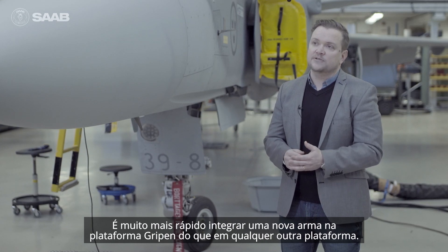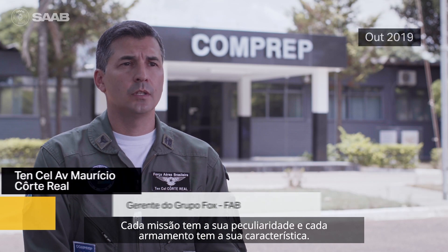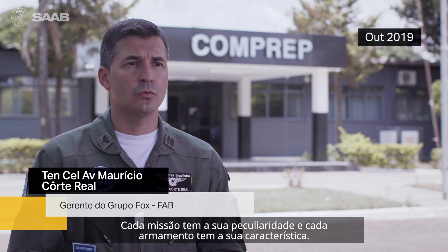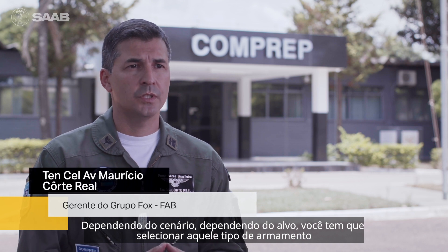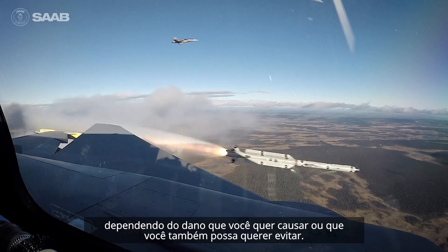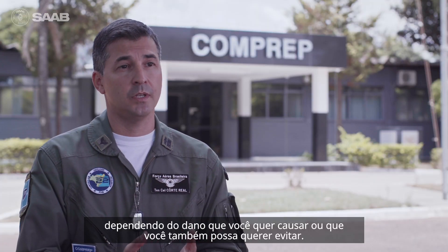It's much faster to integrate a new weapon on the Gripen platform than any other platform. Each mission has its peculiarities and each weapon has its characteristics. Depending on the scenario, depending on the target, you have to select that type of weapon, depending on the damage you want to cause or what you also want to avoid.